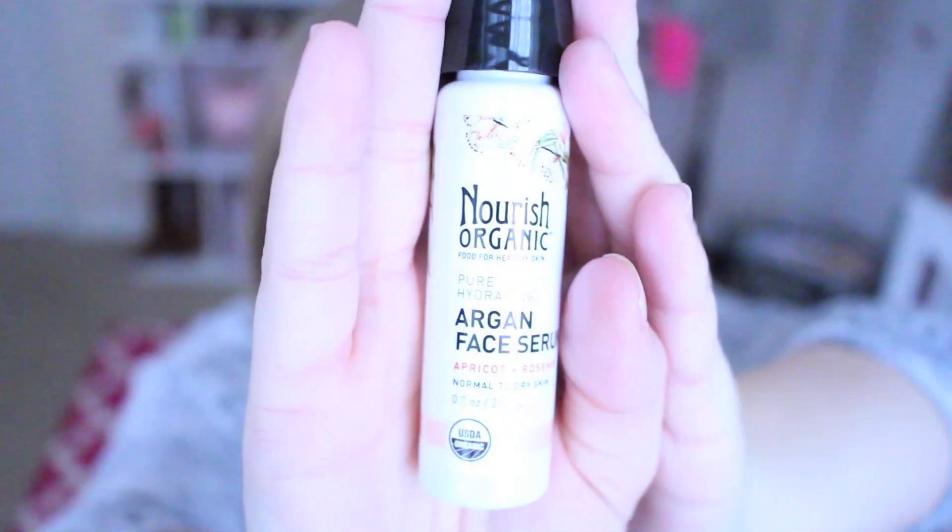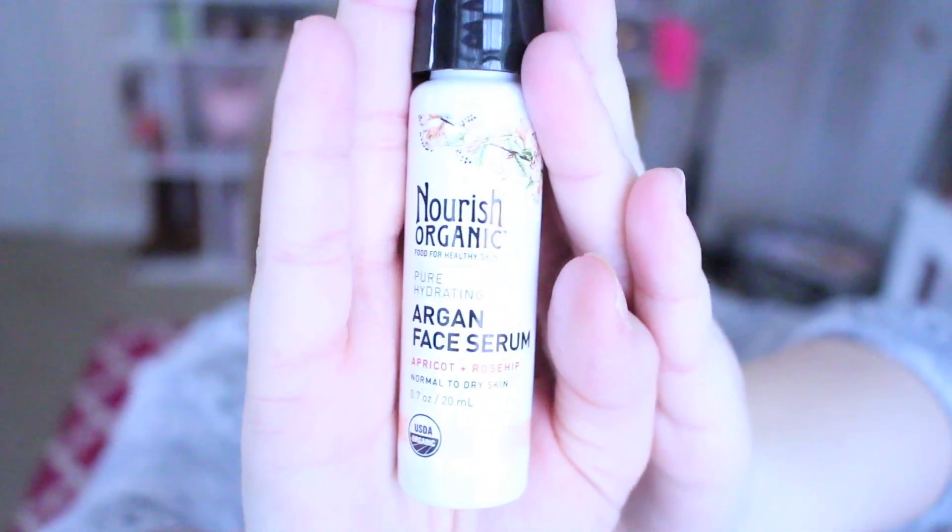Then we have a Nourish Organic argan face serum with apricot and rose hip — it comes in a little box and there's the product. It's a serum for normal to dry skin. My skin has definitely been a little more dry lately so hopefully that will take care of it.